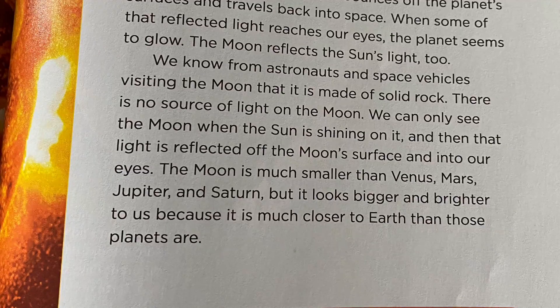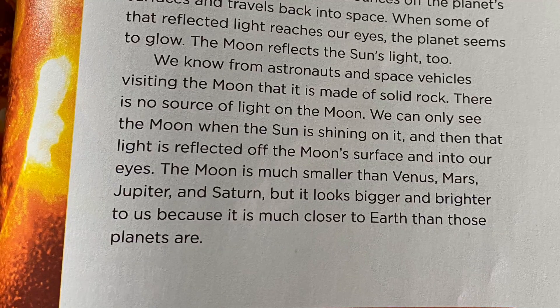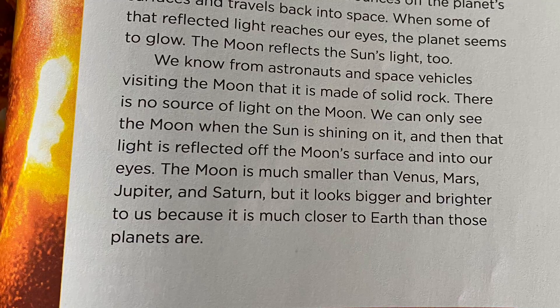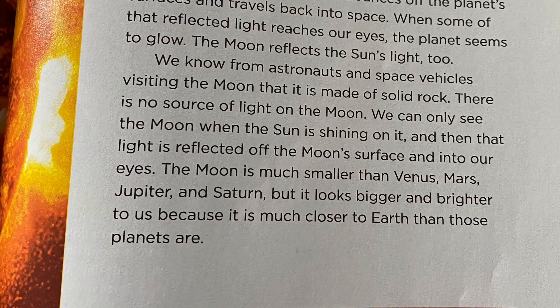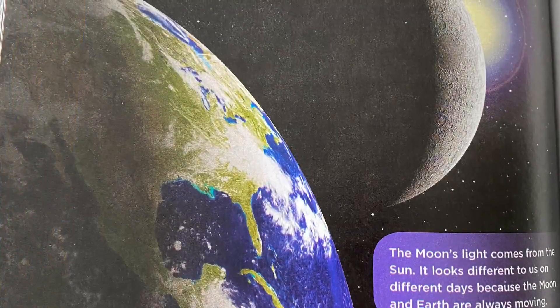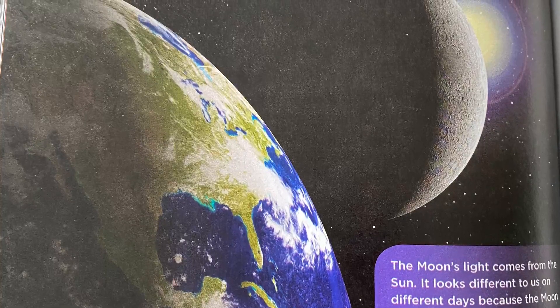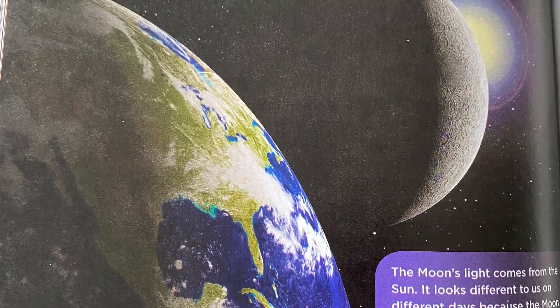Here is a great time to stop and check and answer some questions. How are we able to see planets and moons when they do not produce their own light? You can go back into the text to find the answer. In this picture, the moon's light comes from the sun. It looks different to us on different days because the moon and Earth are always moving.